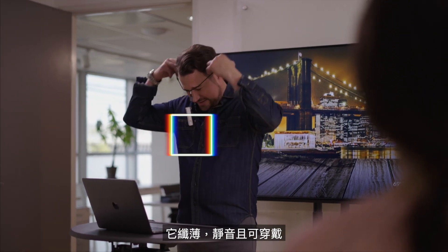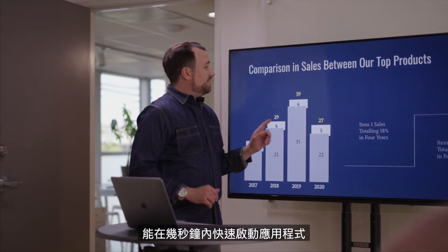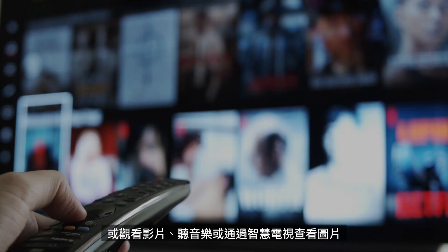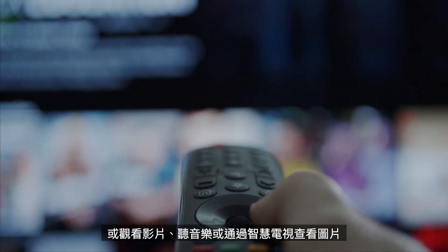It's slim, silent, and wearable, booting quickly to launch apps in seconds. You can even use it for game storage with PlayStation and Xbox consoles, or to watch videos, listen to music, and view pictures through your smart TV.